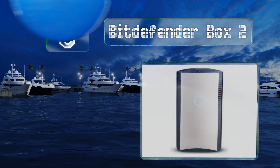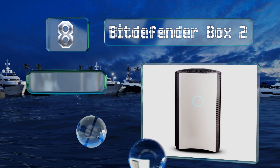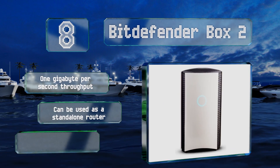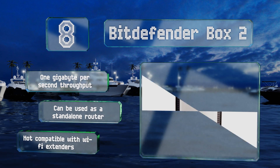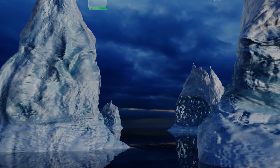At number eight, the Bitdefender Box 2 employs preventative measures such as scanning your network and alerting you of any potential vulnerabilities to keep your digital life secure. It can protect an unlimited number of devices and can block phishing attacks. It provides a one gigabyte per second throughput and can be used as a standalone router, however it's not compatible with Wi-Fi extenders.